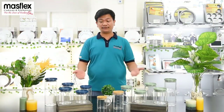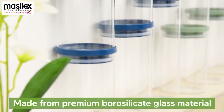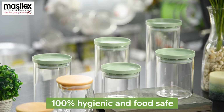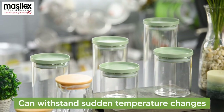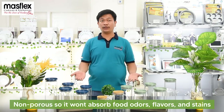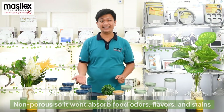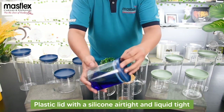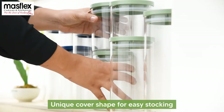For the features and benefits of these items: made from premium borosilicate glass material, 100% hygienic and food safe, can withstand sudden temperature changes, non-porous so it won't absorb food odors, flavors and stains, plastic lid with silicone, air type and liquid type, and a unique cover shape for easy stacking.